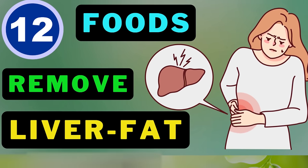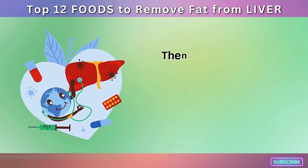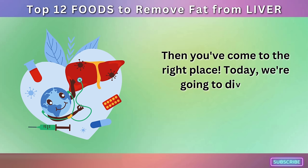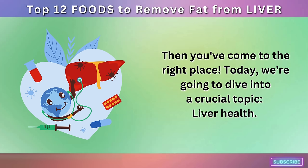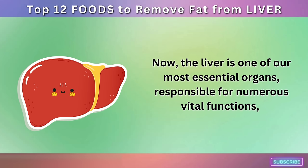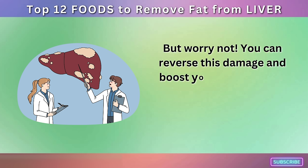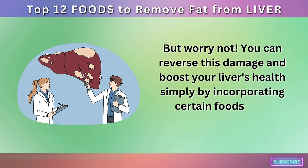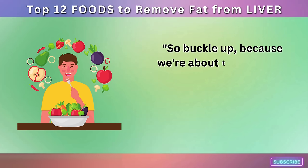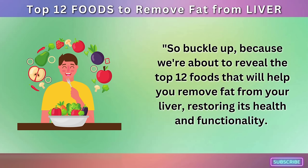Top 12 Foods to Remove Fat from Liver. Are you keen on boosting your health and enhancing your lifestyle? Today, we're going to dive into a crucial topic: liver health. The liver is one of our most essential organs, responsible for numerous vital functions, but it can be severely affected by our dietary choices. You can reverse this damage and boost your liver's health simply by incorporating certain foods into your diet. We're about to reveal the top 12 foods that will help you remove fat from your liver, restoring its health and functionality.